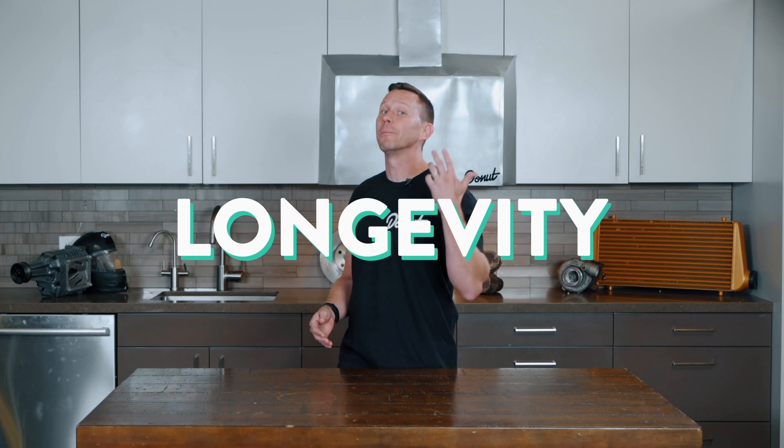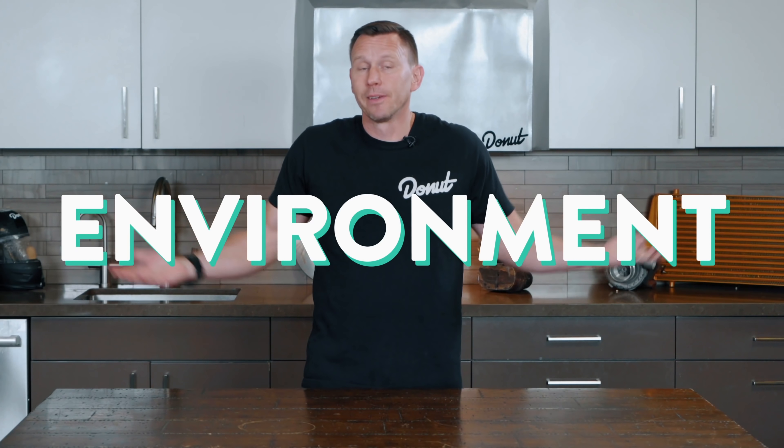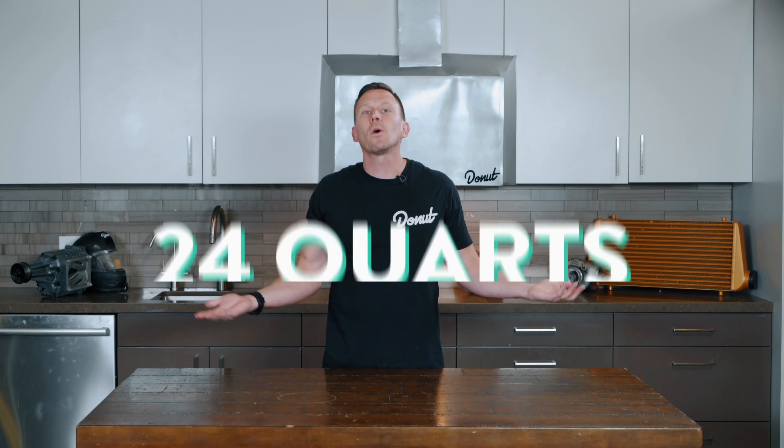Conventional oil can't stand up to synthetic when it comes to longevity and the ability to handle extreme high temperatures without breaking down. Is there a difference in environmental impact? Getting them both still involves highly criticized processes, and you don't dump oil that's bad. But since synthetics can last as much as three times longer than conventional oil, that could save the disposal of up to 24 quarts of oil per year per car — and that's a lot less pollution.